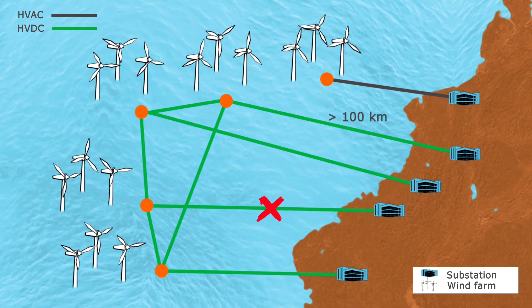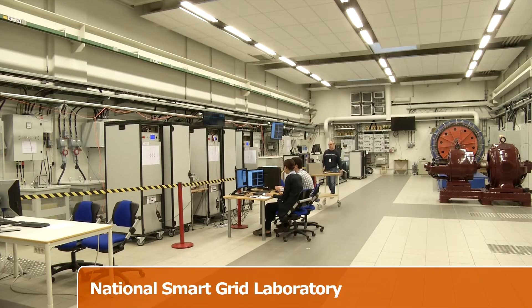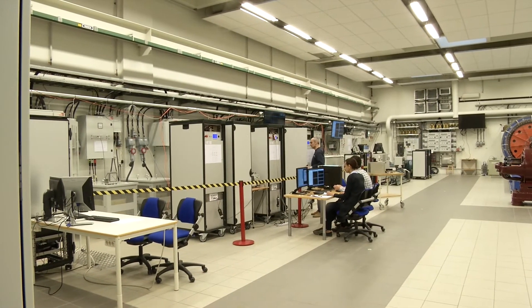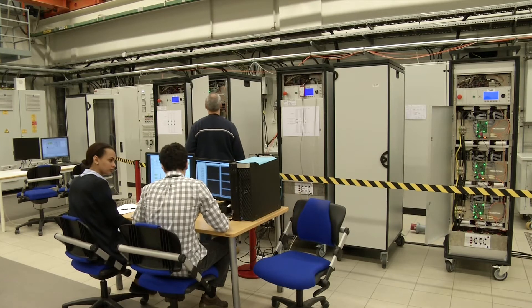In case of failure in a cable, energy is sent to the mainland using an alternative route. This is the National Smart Grid Laboratory located in Trondheim, Norway, operated by SINTEF, a non-profit research institution, in cooperation with the Norwegian University of Science and Technology.